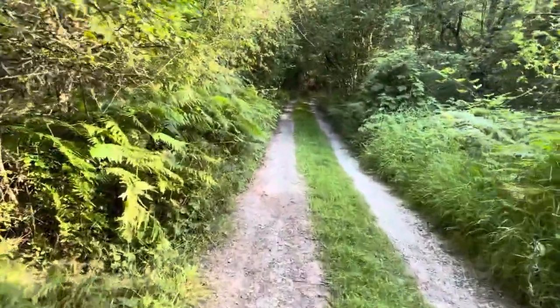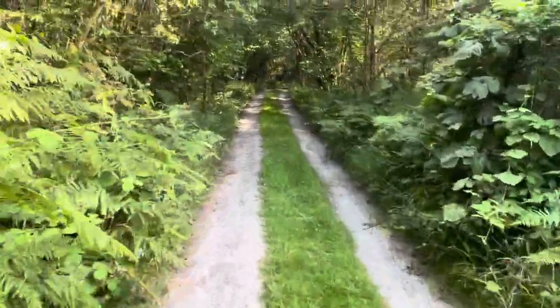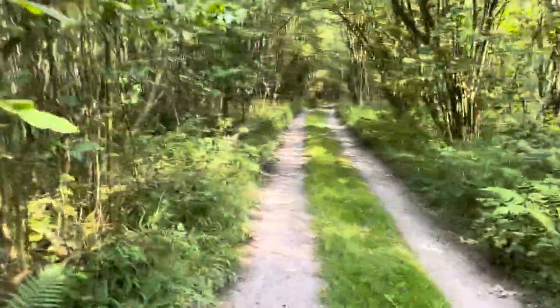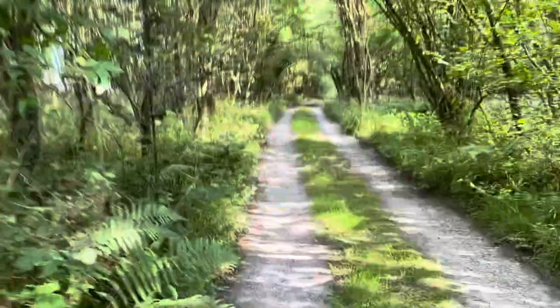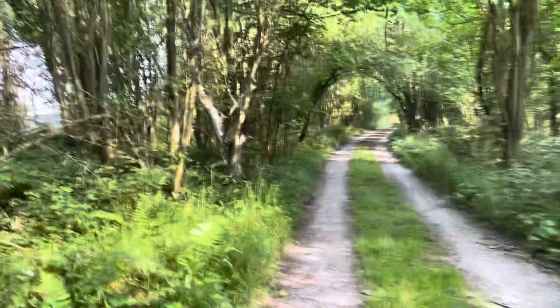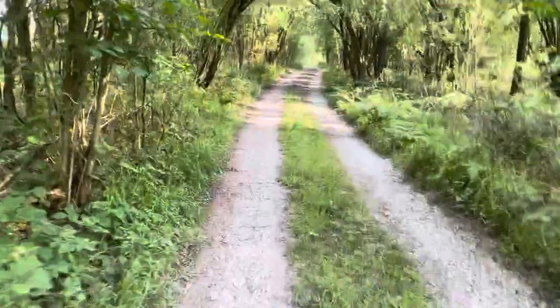We've walked through quite shaded - haven't seen a bit of sun - and it's colder in here than it is in the cottage. This is a slow walk at the moment; usually I power through. We're going downhill and it's taking five and a half minutes, but that's because I'm filming and stopping to point things out.